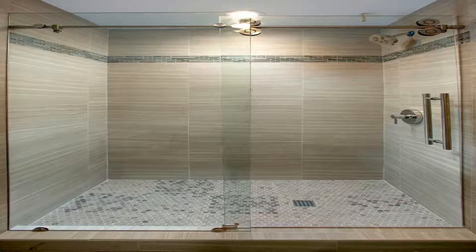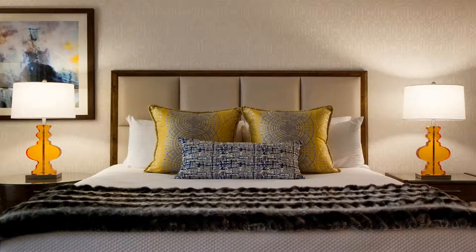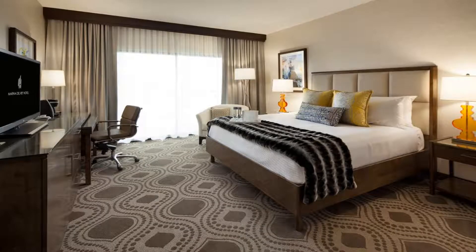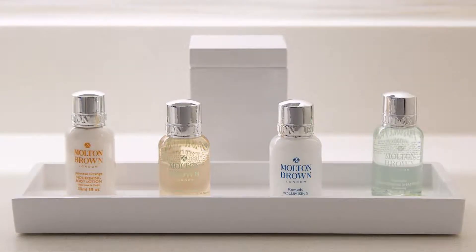Marina Del Rey Hotel is located on the world's largest man-made boat harbor and features an outdoor pool and an on-site restaurant. Los Angeles International Airport is a 10-minute drive away. Free Wi-Fi access and cable TV are available in all rooms, along with other helpful amenities including an iron and a hairdryer.